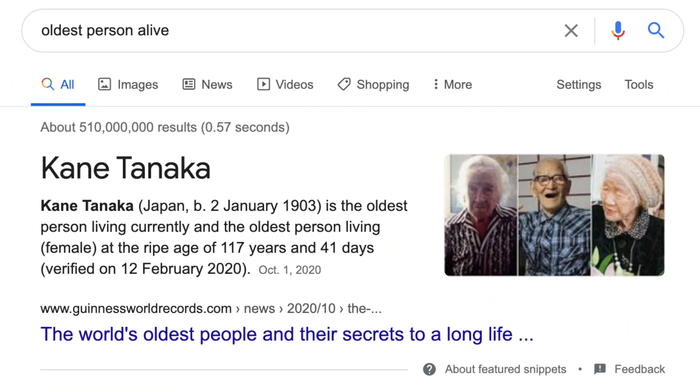Where were you when the Wright brothers took their first flight? Oh, that's right, you were probably busy not existing. Unless you are literally the oldest person alive — in that case, welcome to the internet.